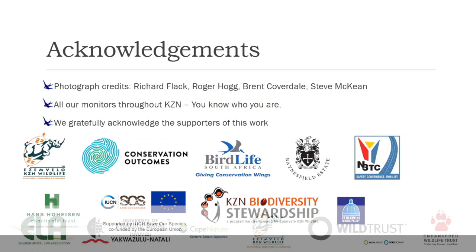Finally, I'd like to acknowledge our partners in this work. Photograph credits go to our monitors throughout KwaZulu-Natal — several of you, many of whom are volunteers. You know who you are; a huge thank you to you all. We wouldn't be able to do this without you. We gratefully acknowledge the supporters of this work, all shown below. Thank you very much.